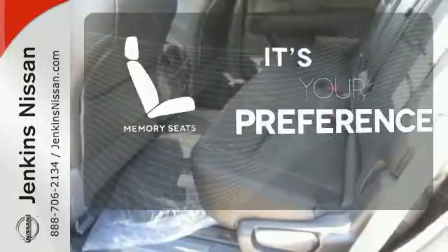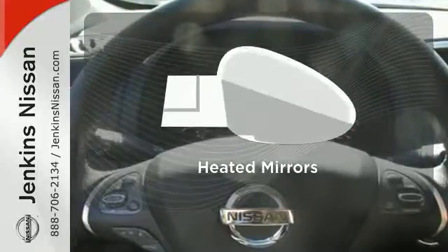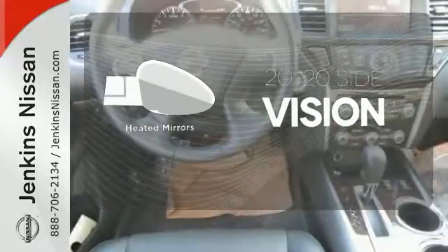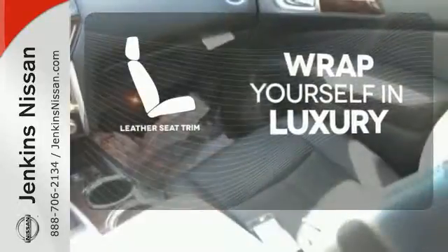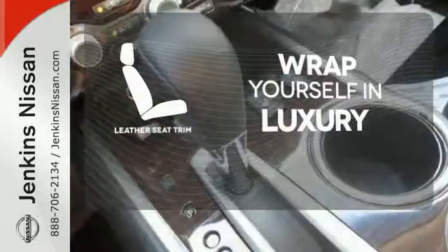The memory seats will adjust to your preferred position so you're always riding comfortably. The heated mirrors let you see behind you without all the work. The high-quality leather seat trim enhances the style, comfort, and durability of this vehicle's seats, ensuring an enjoyable drive.